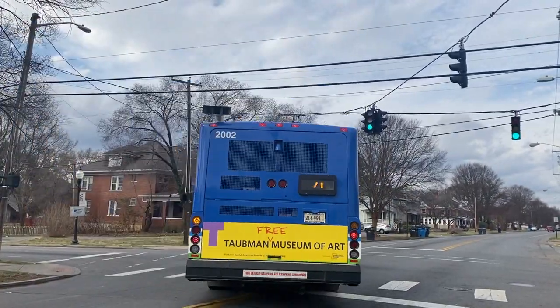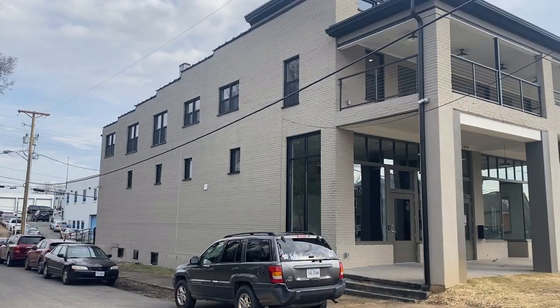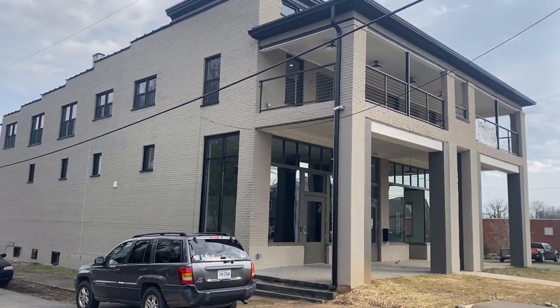Hallmark traits of the missing middle include walkability, easy access to public transportation, local retail, and buildings compatible in scale and form.